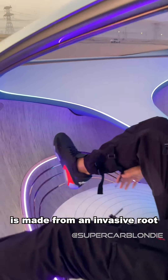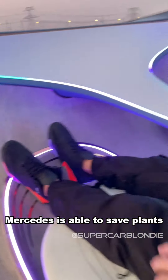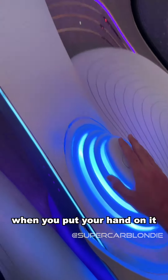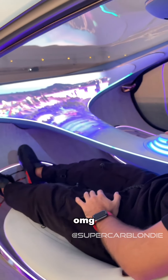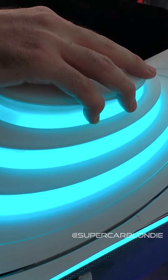This is vegan leather, and this wood right here is made from an invasive root — so by extracting it, Mercedes is actually able to save some plants. There is no steering wheel, but that's because you can drive this thing just with this controller. When you put your hand on it, everything comes to life.